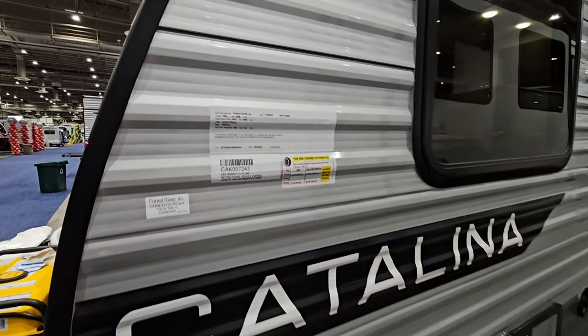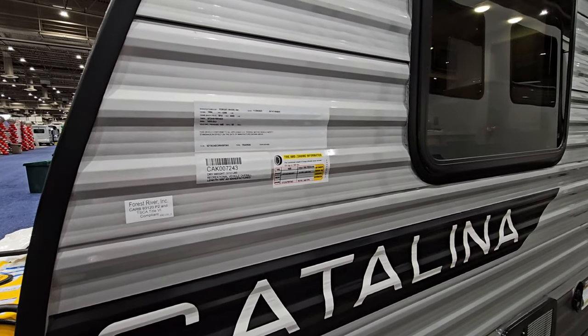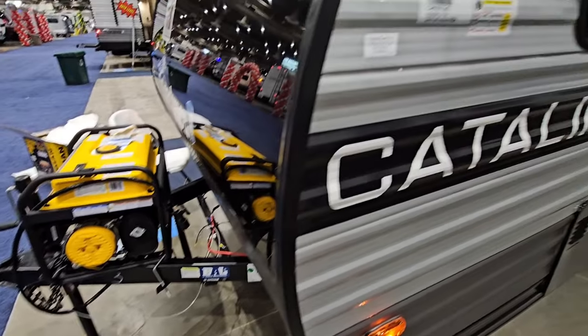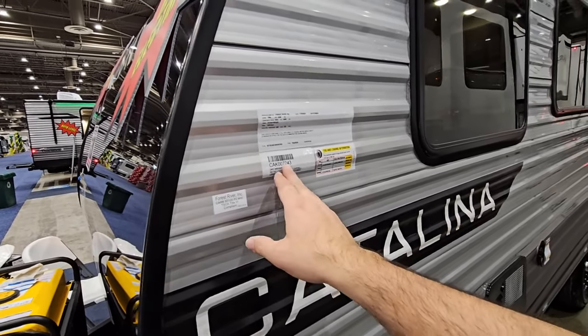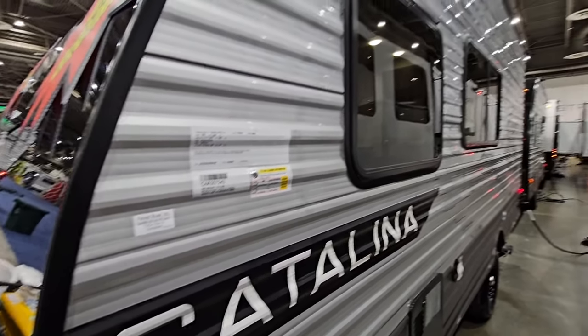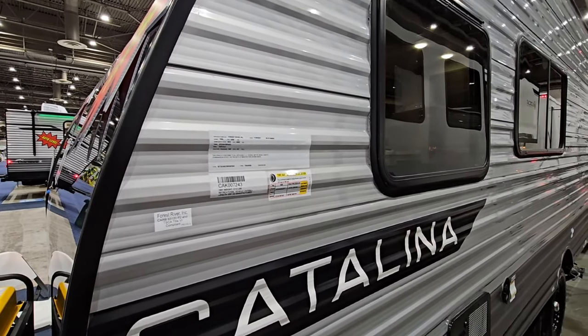This is absolutely half-ton towable and towable by a lot of mid to large size SUVs. You're just going to want to be sure that whenever you get this thing loaded up, especially if you throw the generator up front, that you're not exceeding your payload capacity on your vehicle. Towing capacities are always greater than payload capacities, and a lot of people get confused between the two. So if you plan on towing something like this, ideally I would say a half-ton truck would be perfect.